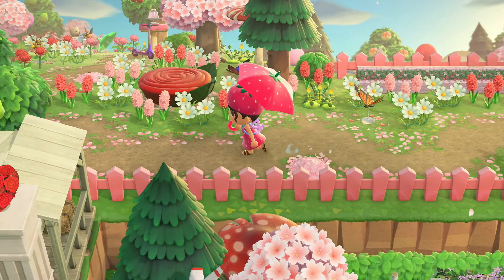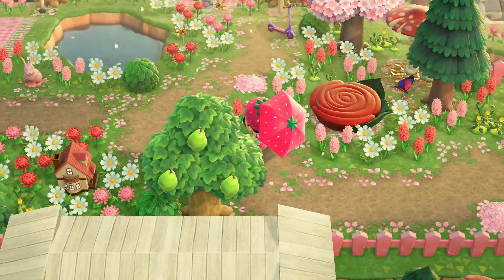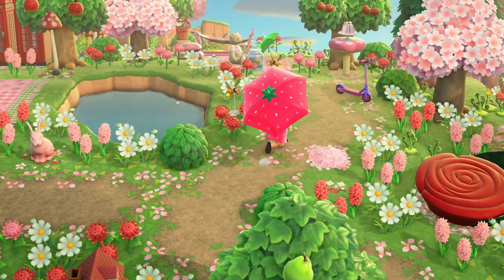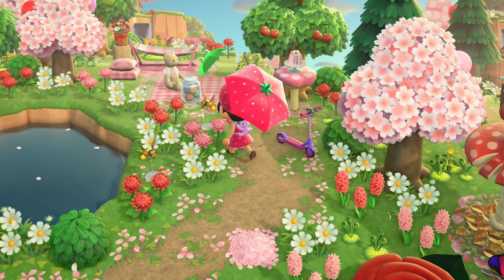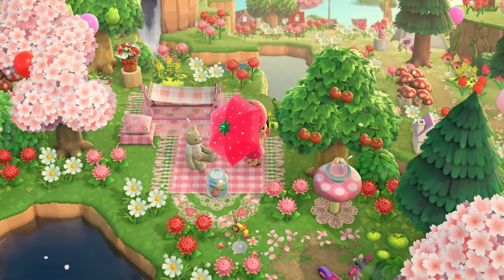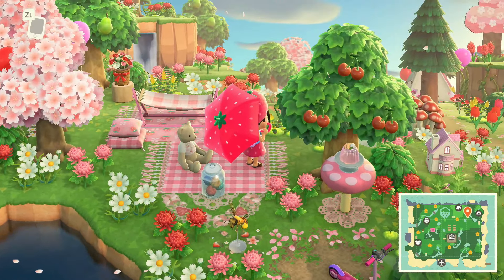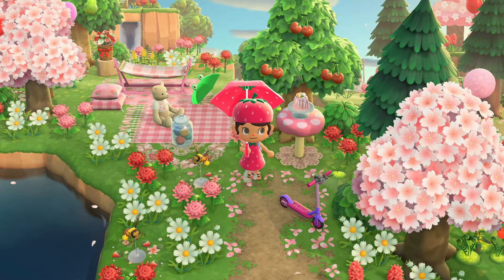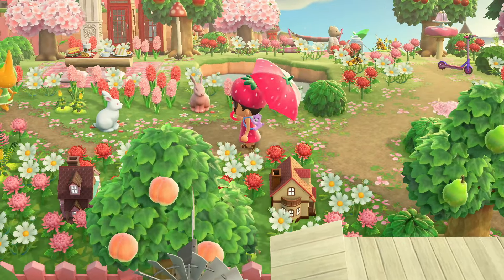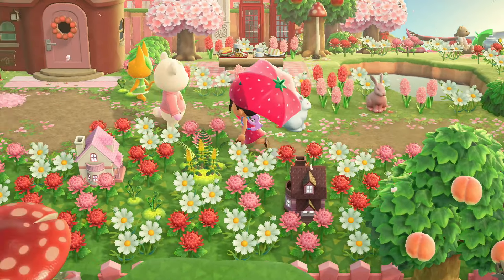This is adorable - it is just the most precious overload I have ever seen. It's so pretty and there is just so much detail everywhere. Look at how beautiful the terraforming, the path work, the flowers - I'm just in awe. It's so good.